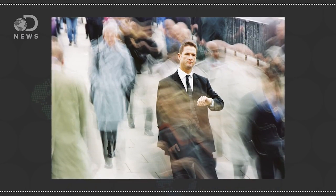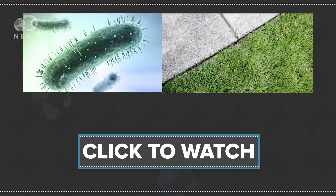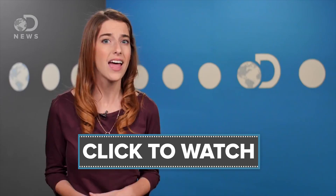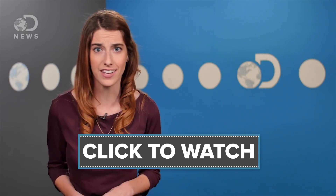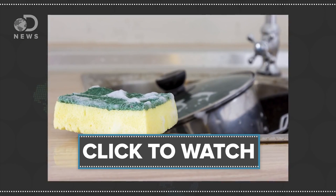In the search for extraterrestrial life, bacteria is probably your best bet because everything down here on Earth is just loaded with the stuff. Everything. If you want to become a germaphobe, check out Julia's video. Bacteria is everywhere — literally in the ground, on the subway, in and on your body. We are mostly made up of bacteria; there's more of them than there are of us. For every one of our cells there are 10 bacterial cells.